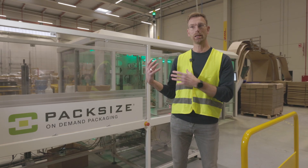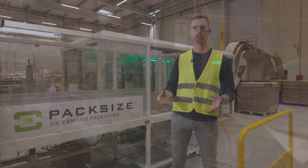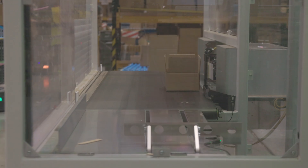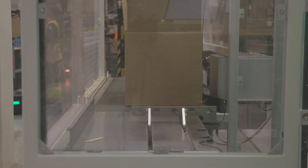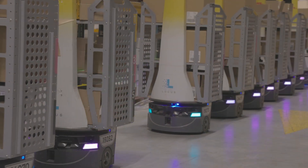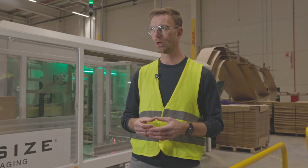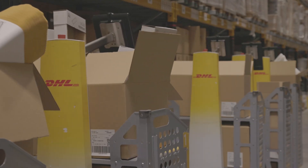Here we deliver a right-sized packaging solution for the customer to create for every order a right-sized box. We collaborated with DHL solution design team, LOCOS robots and PackSize, and we implemented here the EX5 in combination with the LOCOS bot system.